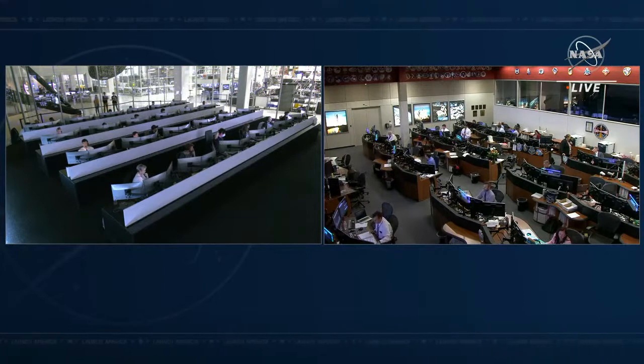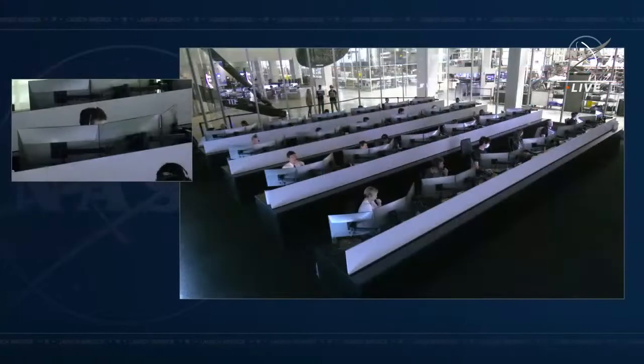SpaceX, Endurance on Dragon to Ground for post-suit-stowing action. Okay, Tom, I've got four items here for you to check out on your suit and your seat if you're ready to copy.